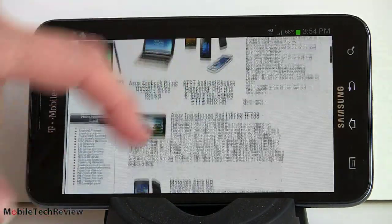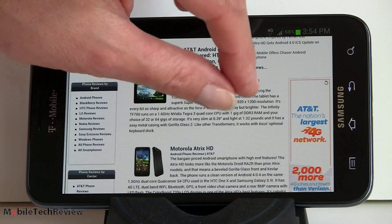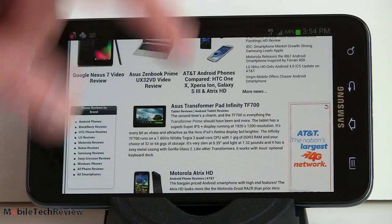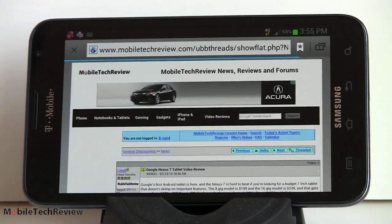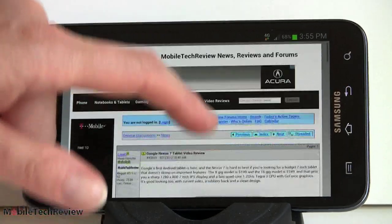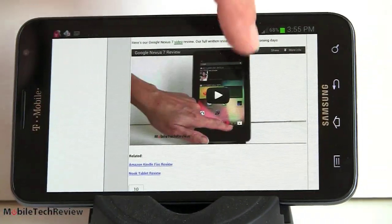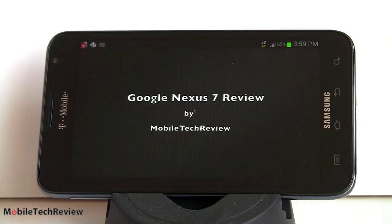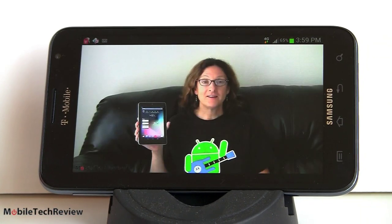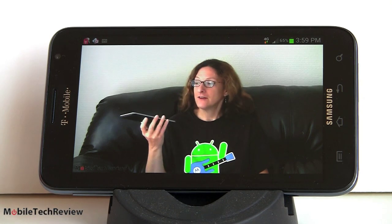For web browsing, there's nothing like living large on a screen this big — you can actually read things without pinch-zooming. We've got Adobe Flash support, downloaded from the market. Speeds are fine. We're watching our Nexus 7 video review to test Flash, and we're doing this over T-Mobile's data network, not Wi-Fi. The phone also has Wi-Fi calling for those who want to save money or don't have great reception. Here we go, full screen — what a nice way to watch Adobe Flash videos. The YouTube player is even better in terms of performance than Flash in the browser.